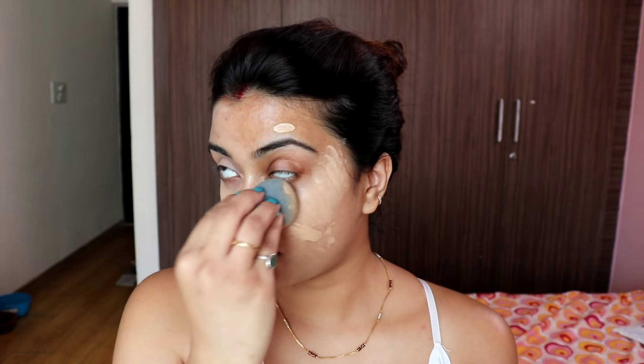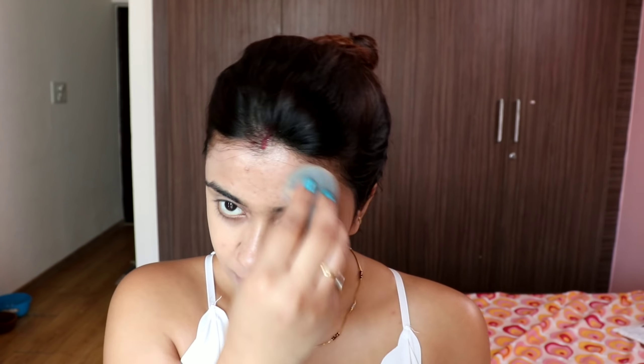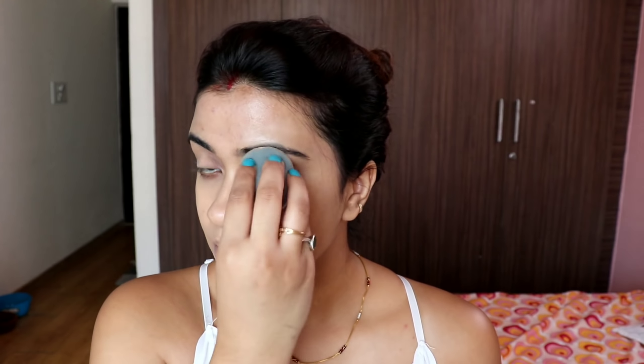Hi guys, welcome back to my YouTube channel after a long time! You guys are seeing me in this much makeup. I have done a lot of makeup tutorials and recently went on a date with my husband. I wore a blazer and sleeveless top with a denim, and the entire look was very nice. I posted it on Instagram and a lot of you told me to recreate it, so here we are!